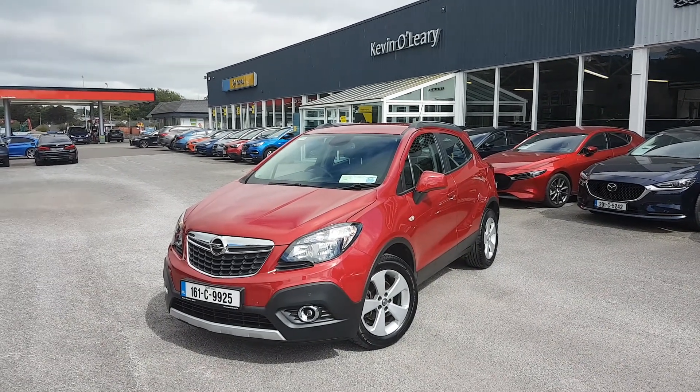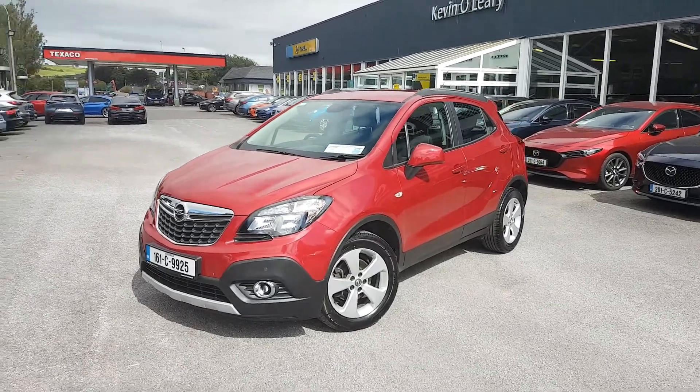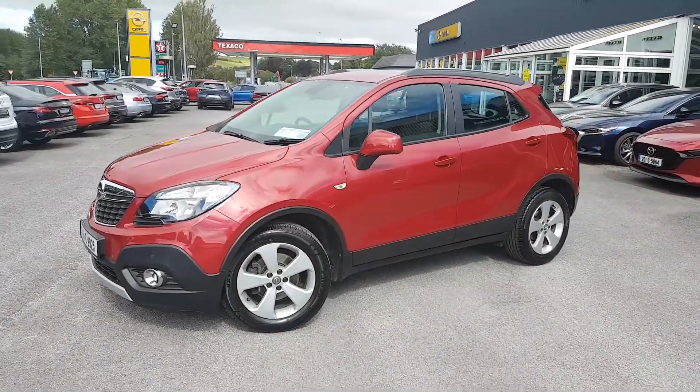Here we have our 161 Opel Mokka SC. It's a 1.6 diesel, lovely ruby red. With the SC model you get the fog lights in the front, and you also get the upgraded alloys.